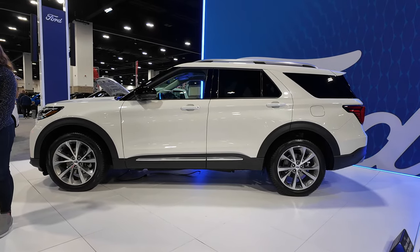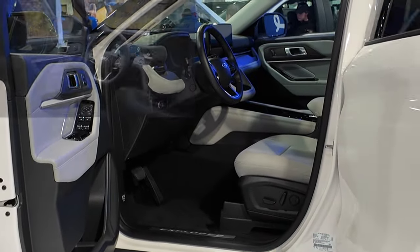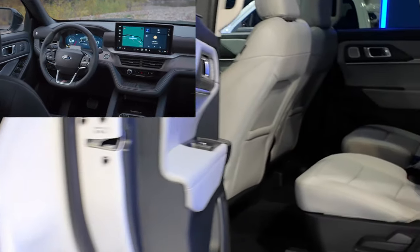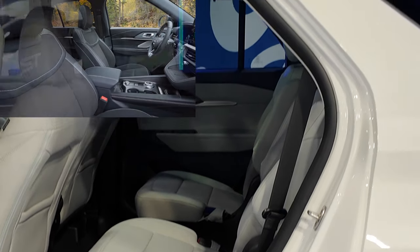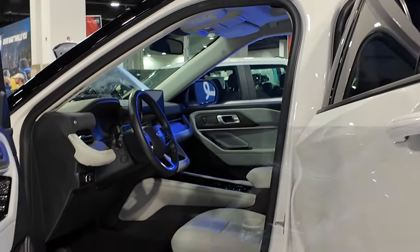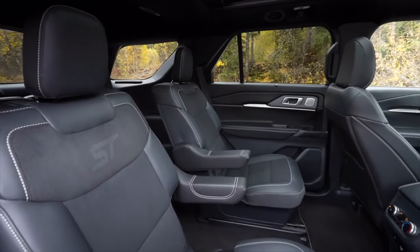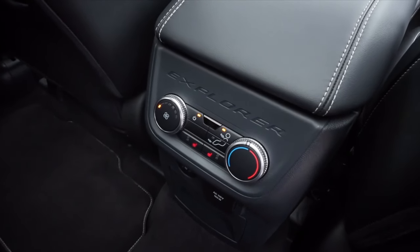So there you go, all-new 2025 Ford Explorer Platinum. We can get a little look inside. This one's got the rear bucket seats in the center. Hopefully we'll get our hands on one of these and look a little bit more extensively and get a drive in the coming days. There's the interior of the new Explorer.